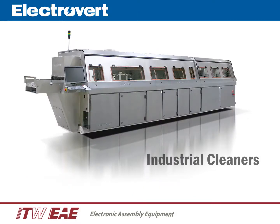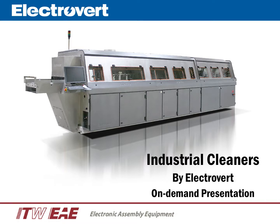Hello, my name is Greg Calvo. I'm the product manager for Electrovert. Welcome to an on-demand presentation of Electrovert's Industrial Cleaners.